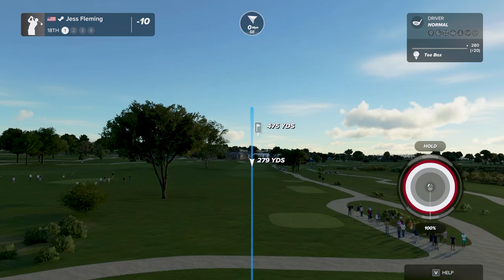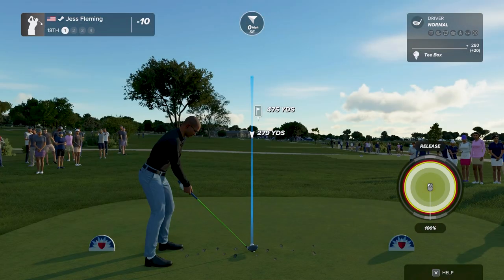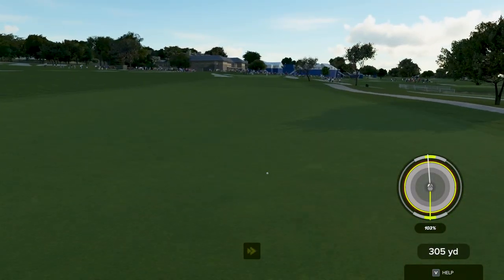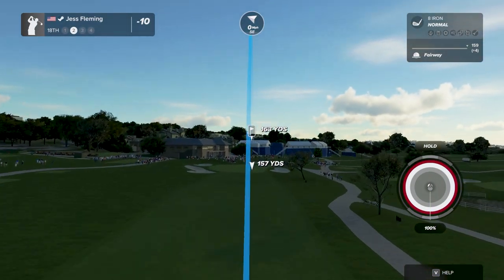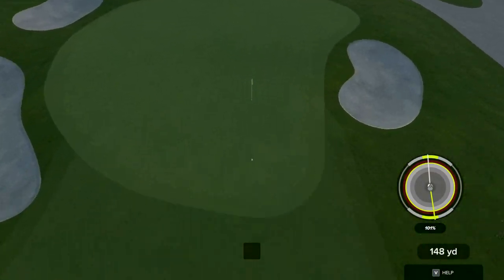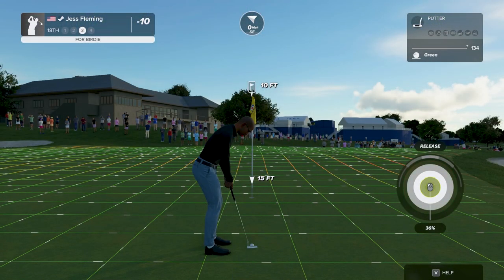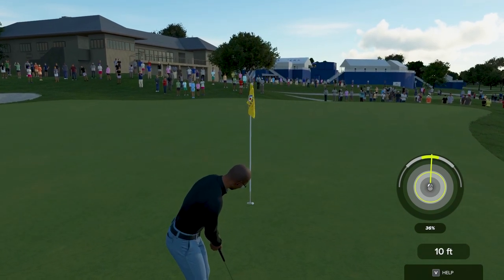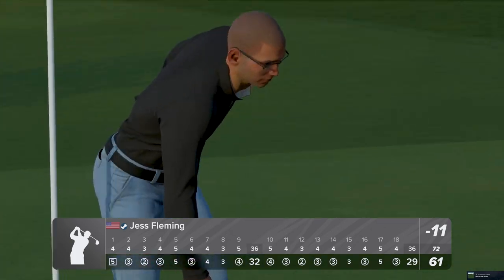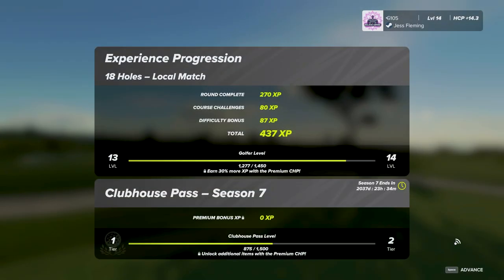Let's see how you do here on the 18th. Looking like about 165 to the pin. Nice — that was the club. Here's a 10-foot putt — and with that, our time here is done. That's going to be 11 under par at the end of this round for you.